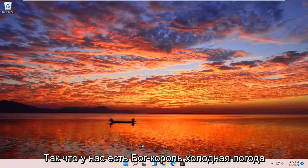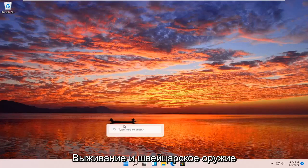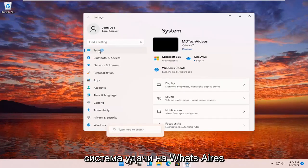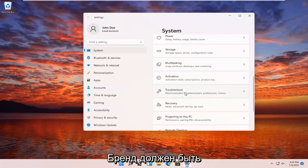All you really need to do is right-click on the Windows Start button and then select Settings. Select System on the left side, and then on the right side, go down to where it says Troubleshoot, Recommended Troubleshooters.